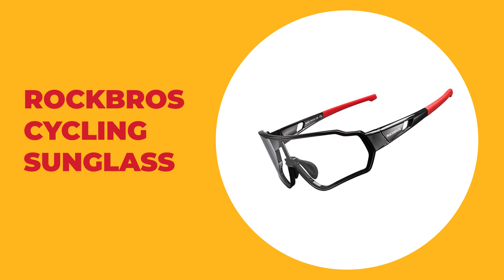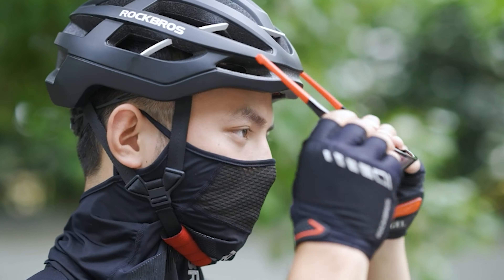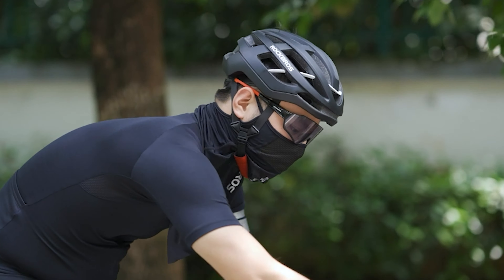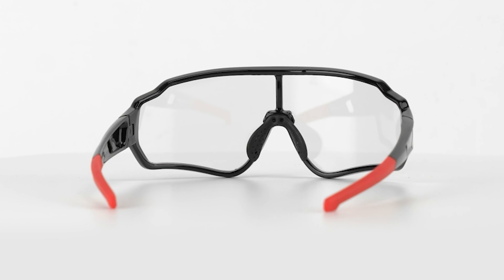Number 9: Rock Bros Cycling Sunglass. This cycling sunglass will change with the intensity of the ultraviolet light — the stronger the UV light, the darker the lens. Once you get indoors, the lens will return to transparent status. It comes with UV400 protection coating, blocking 100% harmful UVA and UVB rays to protect your eyes well.